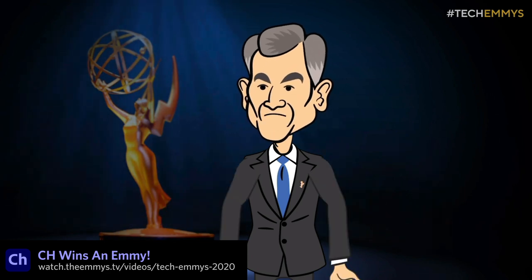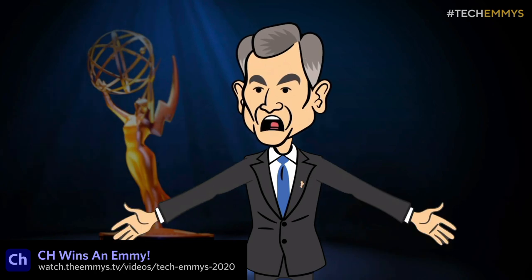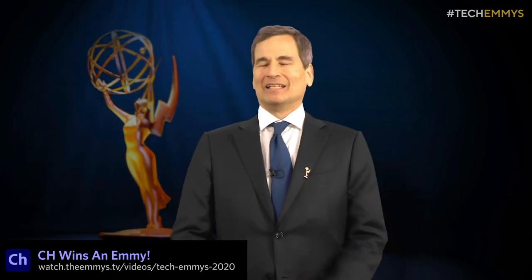And finally, we won an Emmy! Character Animator won an Emmy as a pioneering system for live performance-based animation using facial recognition at the 71st Annual Technology and Engineering Emmy Awards.